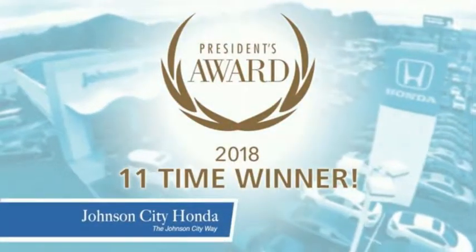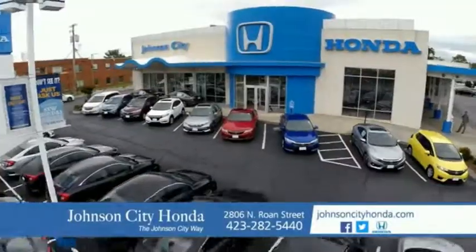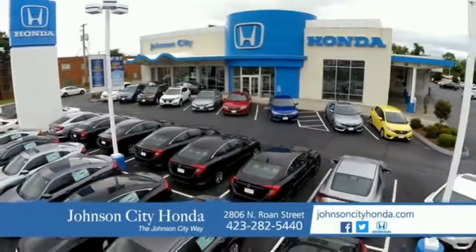And car washes for life. There's a reason Johnson City Honda is the area's only 11-time President's Award winner — we love our customers and the great products that we sell. That's the Johnson City way. Johnson City Honda. Johnson City.